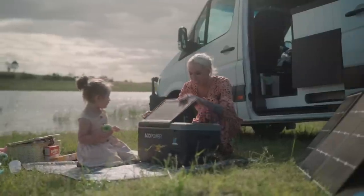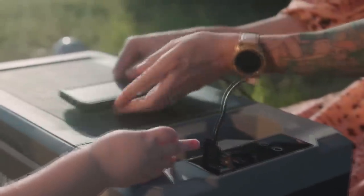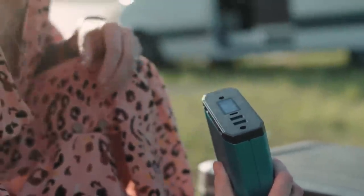The revolutionary multifunctional battery was designed so you can charge your laptop, camera, smartphone, or drone while the battery is inside your cooler. Remove the battery and now it transforms into a portable power bank.